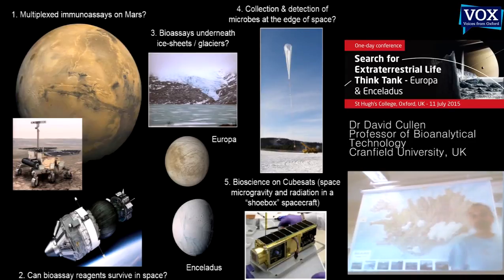We did some work showing that immunology reagents could survive in space, flying them on the ESA Biopan mission. I also got involved in taking out into icy environments here on Earth a whole range of life detection instruments to various glaciers in Norway and Greenland, and more recently doing similar things for lava fields. I've done some work with stratospheric balloons and more recently got involved with CubeSats.